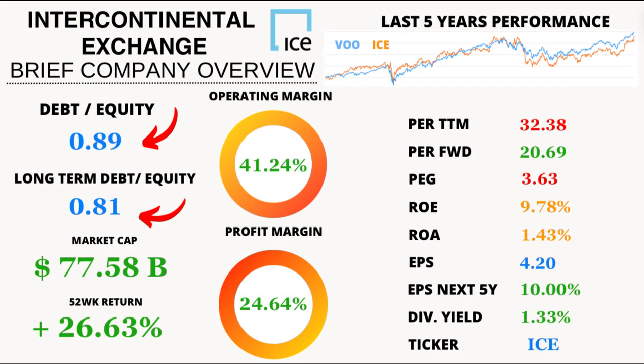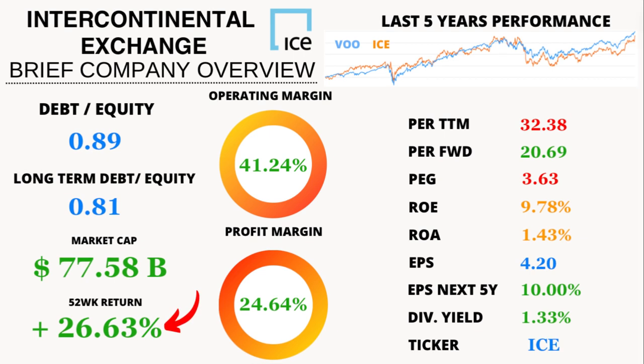Continuing with leverage: with a debt-to-equity ratio of 0.89 and long-term debt-to-equity of 0.81, ICE maintains a healthy balance sheet, offering stability amidst uncertainty. In the past 52 weeks alone, ICE's stock has soared, boasting an impressive average price return of 26.63%. Buckle up, because the journey's just begun.